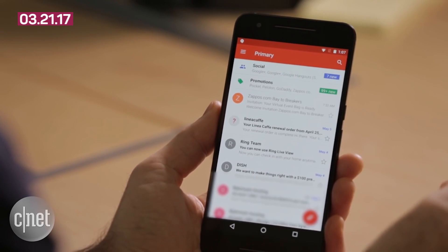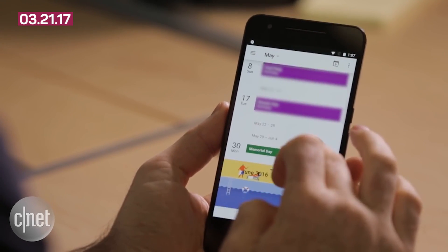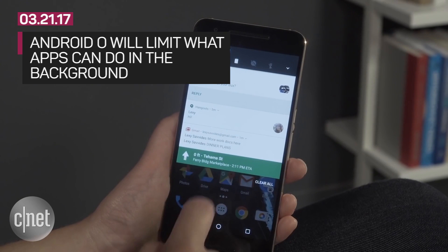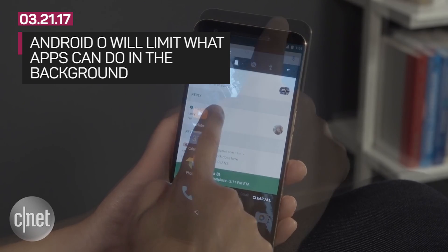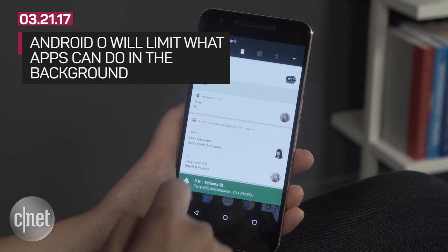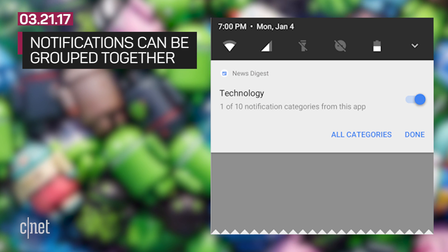Like Android Nougat before it, Android O wants to squeeze as much juice out of your battery as possible. When you've launched an app but aren't actively using it, O will limit what that app's doing to conserve power. Less updating of things like location in the background means more battery life.